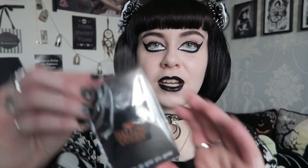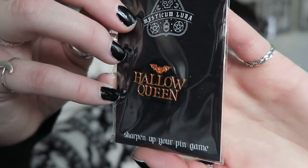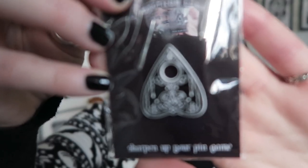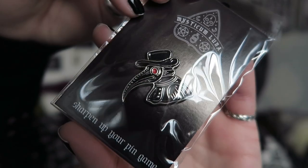I also got some pins from Mysticum Luna, which are some I've been after for such a long time, so I'm really pleased to have them. I also got to see their new packaging which I hadn't seen before. The first is a Hello Queen pin — one of their newer pins. There's also a planchette pin which is a really nice detailed one in black and white enamel, and a black and orange enamel. I saved the best till last — a Plague Doctor pin with a red eye in black and silver enamel. I love everything, but I do love a Plague Doctor.